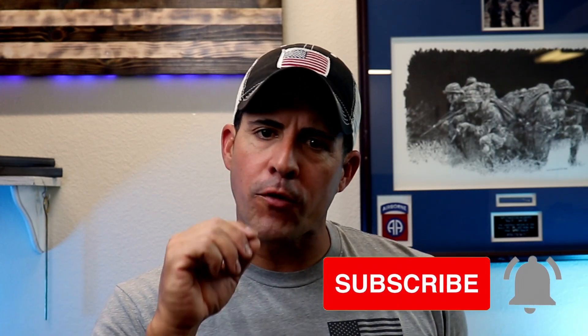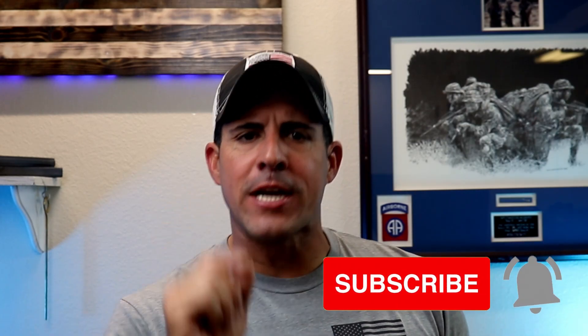Welcome back. Carlos here with RANGE11 Tactical. On this channel, we create content full of useful tips, techniques, and drills just like this one to help you build and expand your tactical knowledge base. So if you're new here, don't forget to hit that subscribe button and that notification bell to catch all my latest videos.